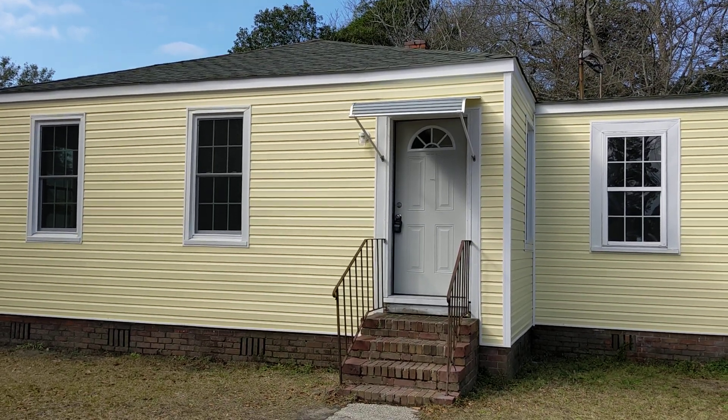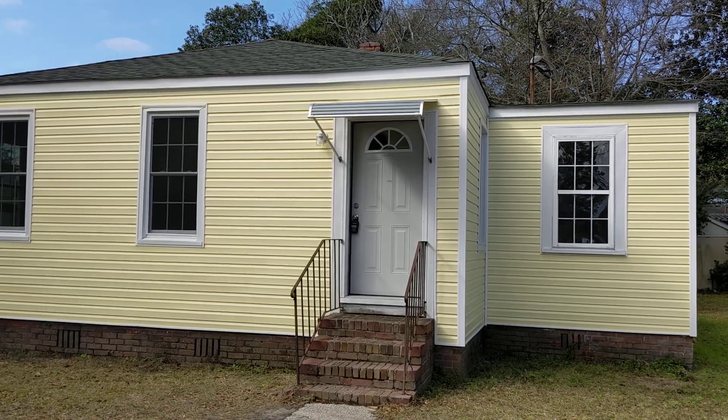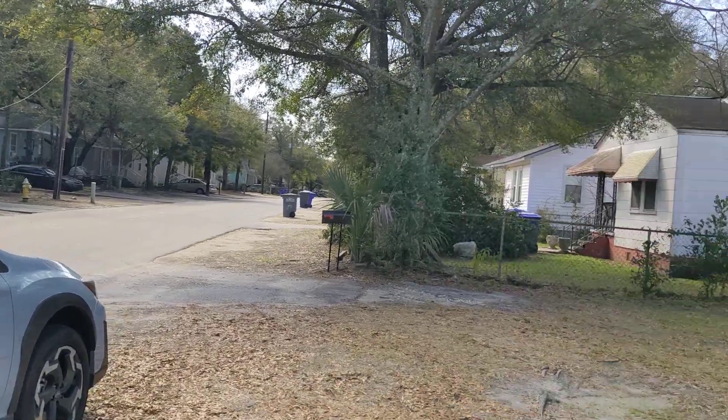Welcome. This is the video tour of 2704 East Surrey Lane with RPM of Charleston. Let's head inside.